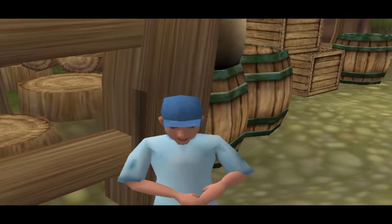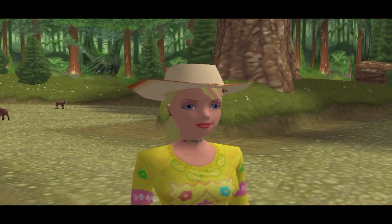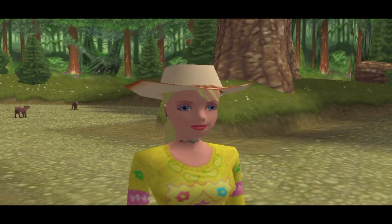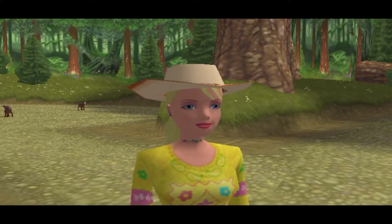Next up, players meet their first NPC, and it's here I want to highlight a slight faux pas in terms of the dialogue. Not sure that's entirely relevant, Barbie — describing her as 'my friend Teresa' probably would have sufficed.